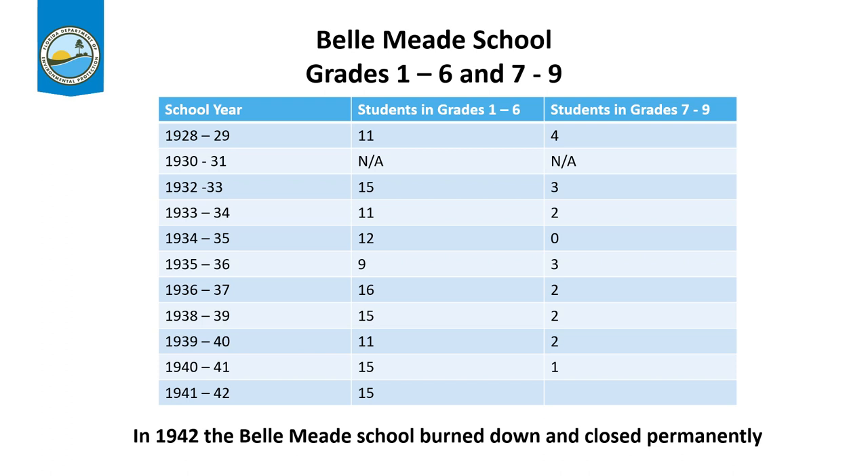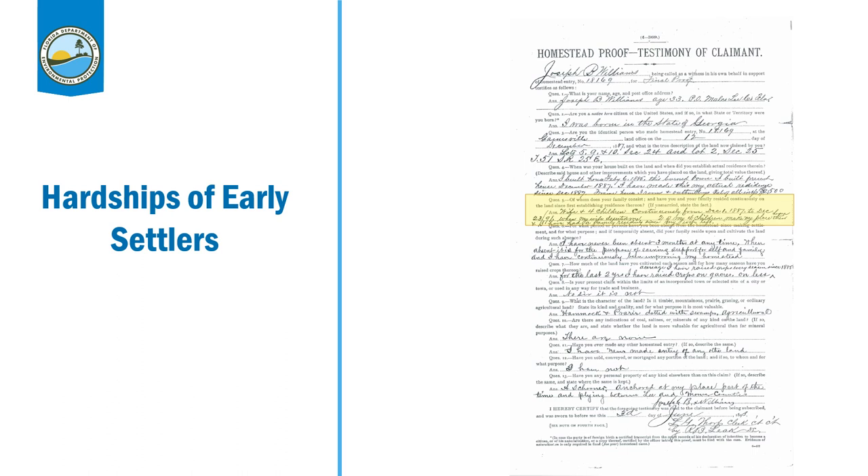Here you can see the number of children in different grades between 1928 and 1942. There were many more students in those younger grades, and then inevitably as they got older and were more capable of helping their parents out on the homesteads, you saw a pretty large reduction in the number of students enrolled in the schools there. And there were, as I mentioned, many hardships.